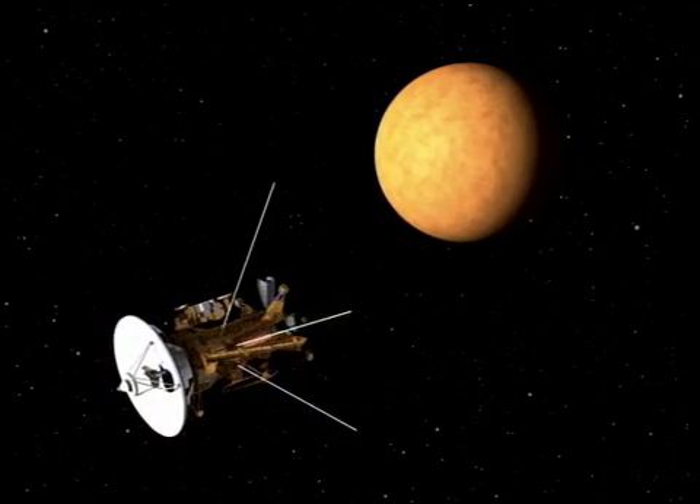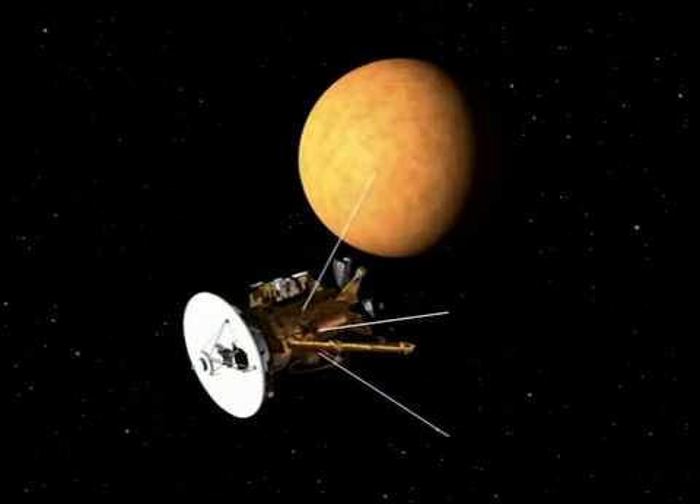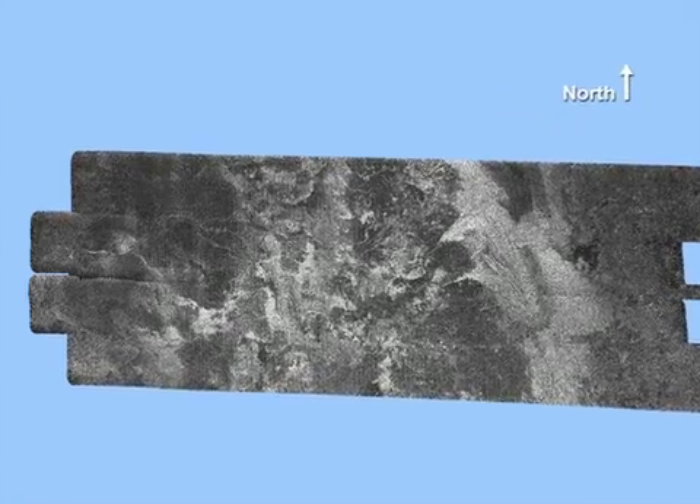Looking to the future, Cassini will sail past Titan on January 13th of this year, attempting to capture images that have never been seen before from Titan's northern latitudes. Cassini will also image another area on Titan's surface called Ganesha Macula, believed to be an icy volcanic dome created by water and ammonia that seeped up from the surface and formed a pancake-like structure.